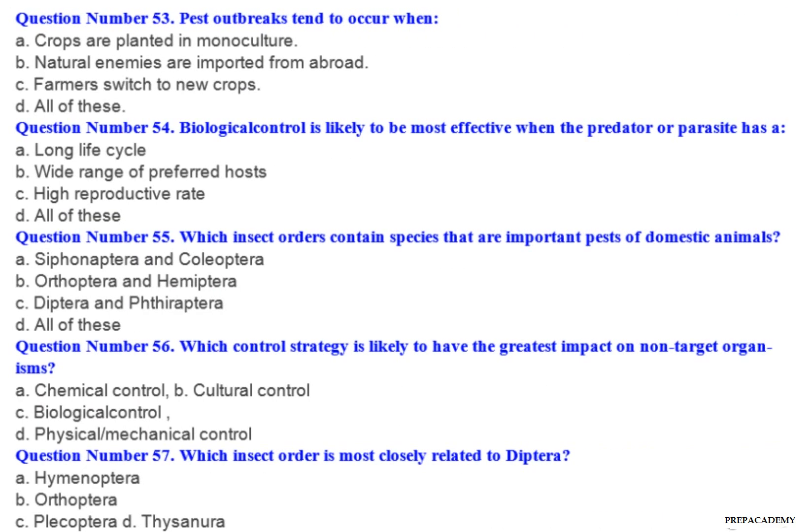Question number 53: Pest outbreaks tend to occur when — A. Crops are planted in monoculture. B. Natural enemies are imported from abroad. C. Farmers switch to new crops. D. All of these.